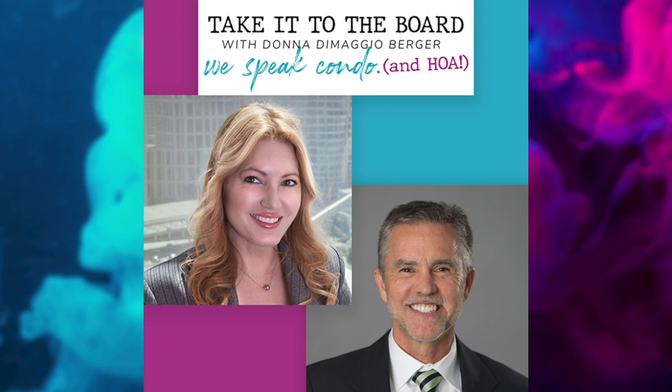Hi, everyone. I'm attorney Donna DiMaggio-Berger, and this is Take It to the Board, where we speak condo and HOA. Robert Nordland is the founder and CEO of Association Reserves, which has been in business since 1987 and has prepared more than 60,000 reserve studies. Welcome to Take It to the Board, Robert.